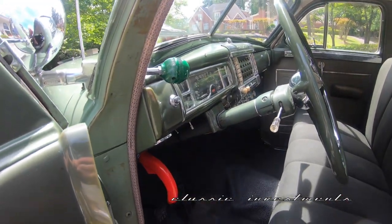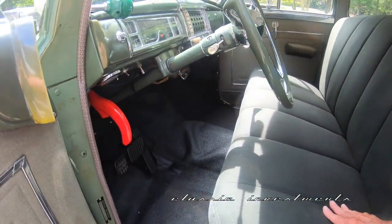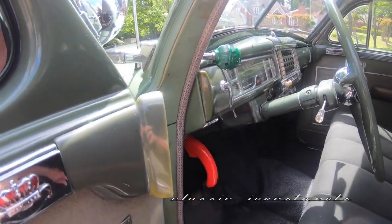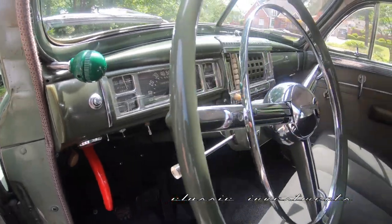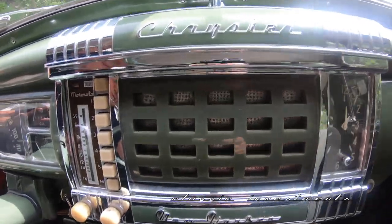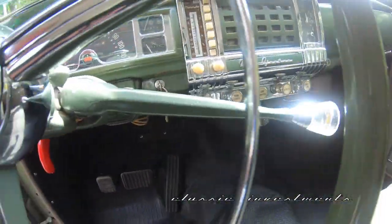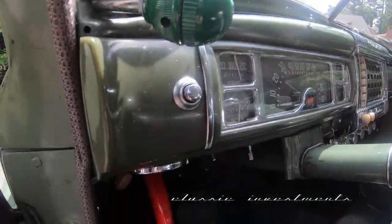Elizabeth's interior cabin is exquisite. You can see the broadcloth wool seating is like new. The dash just takes my breath away — it is Art Deco at its very best, with complete instrumentation directly in front of the driver, the deluxe push-button radio, the deluxe heater, very rare self-canceling automatic turn signals, and electric wipers back in 1946.